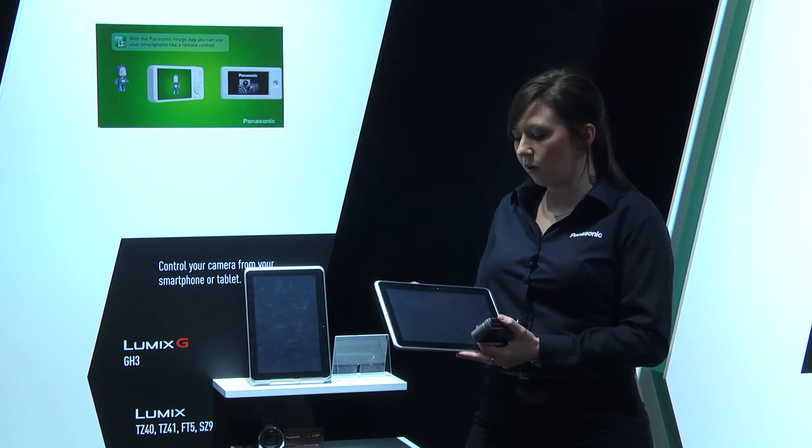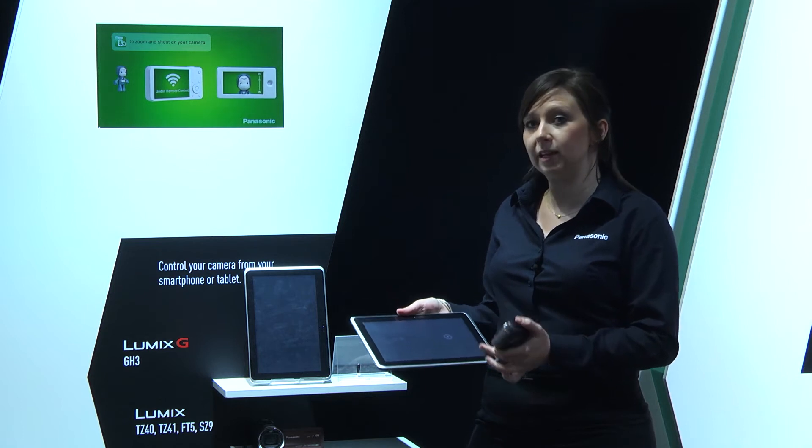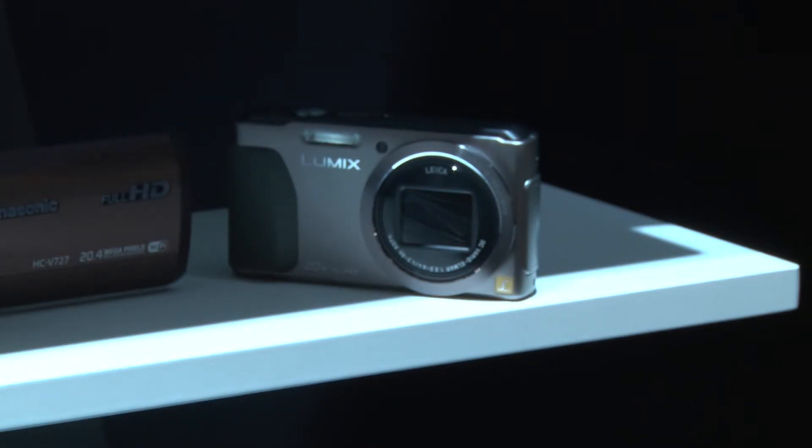For those of you that aren't aware of near-field communication, it's a simple and easy way of connecting two Wi-Fi compatible products together without having to go through all the settings on your menu.